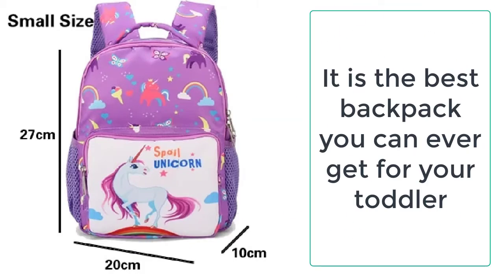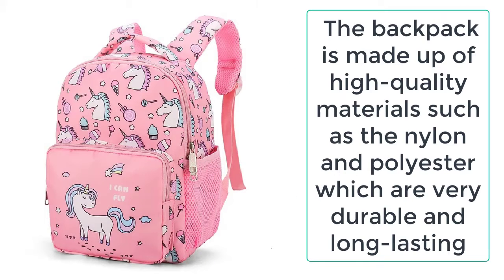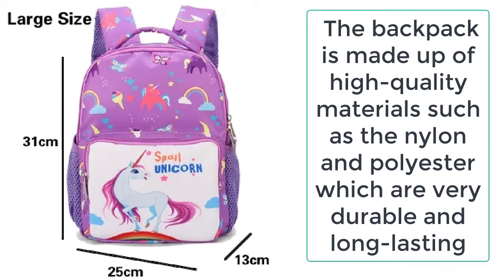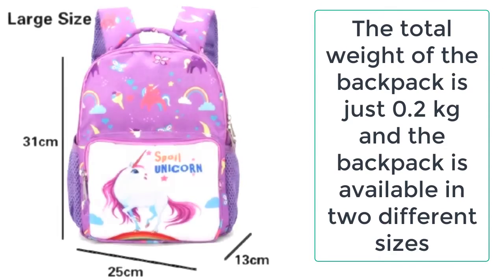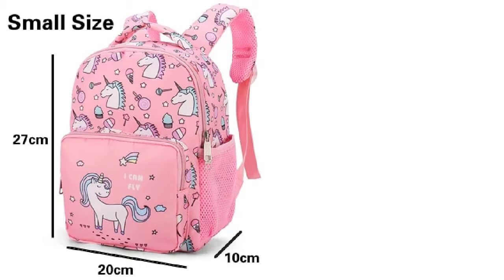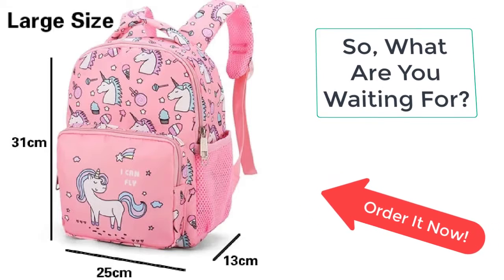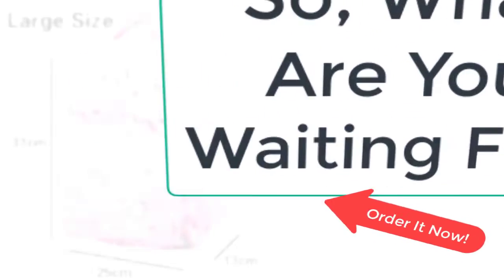It is the best backpack you can ever get for your toddler. The total weight of the backpack is just 0.2 kg and it is available in two different sizes. So what are you waiting for? Order this amazing waterproof portable school backpack now from Ezogay before the sale ends.